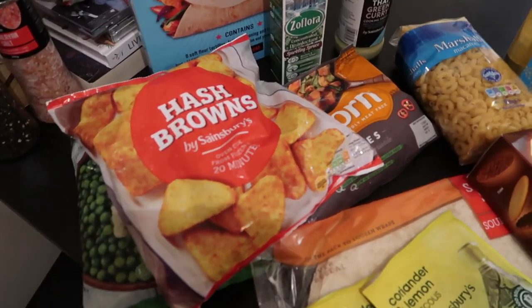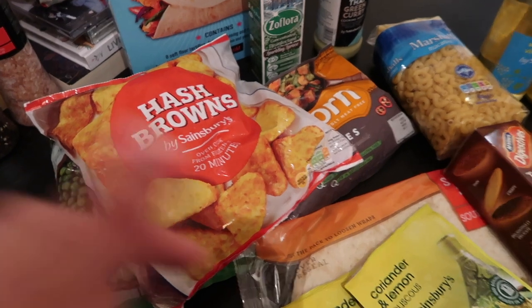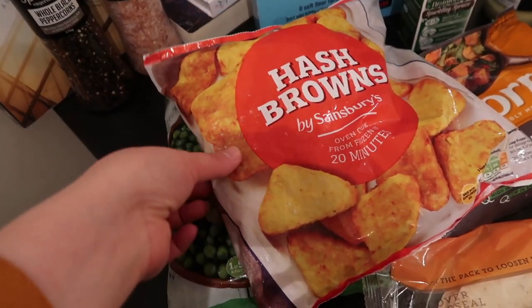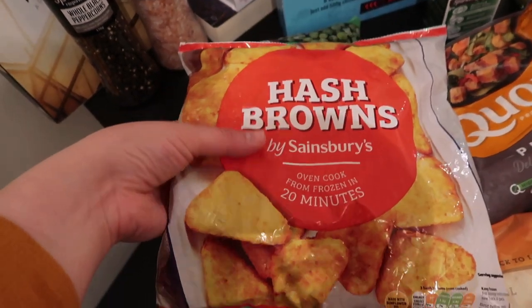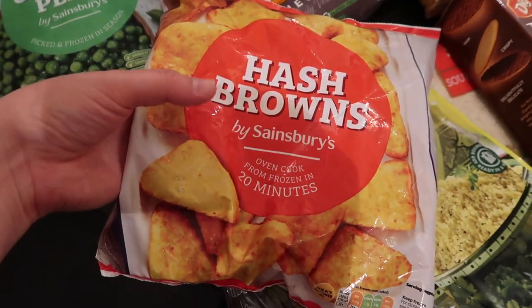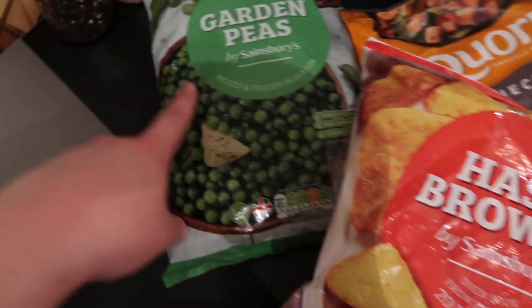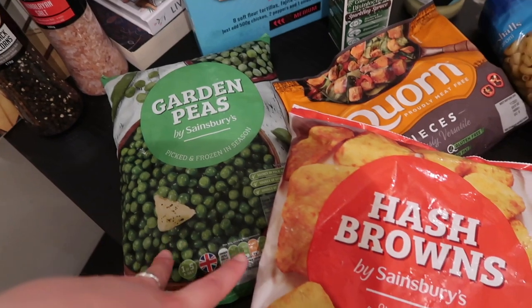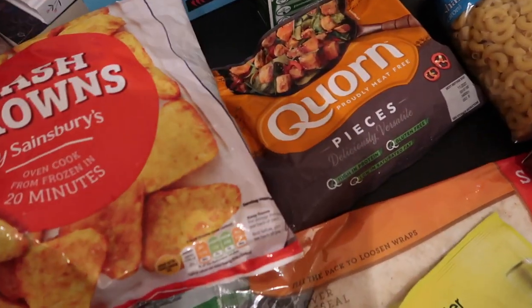So secondly we went to Sainsbury's to get the bits we couldn't get in Lidl. First of all the frozen items - I've got some hash browns. These are really good to have for breakfast or brunch, just put them in the oven and they're really affordable from Sainsbury's. My favourite peas are from Sainsbury's as well, so these are just the garden peas. These are like two things I always buy in Sainsbury's.